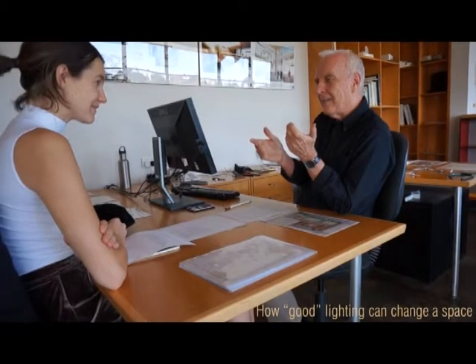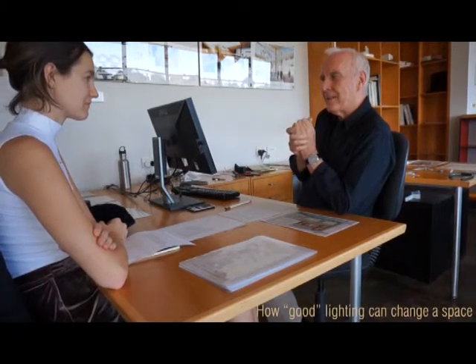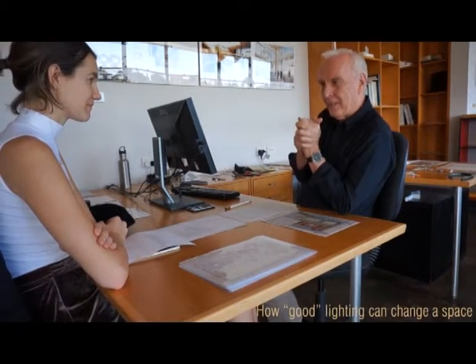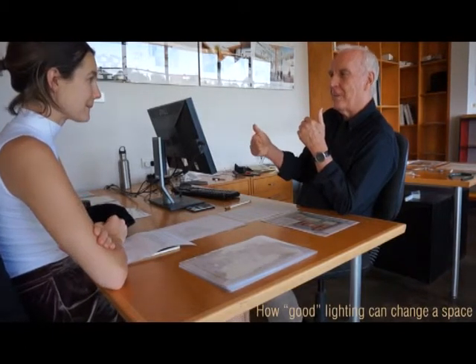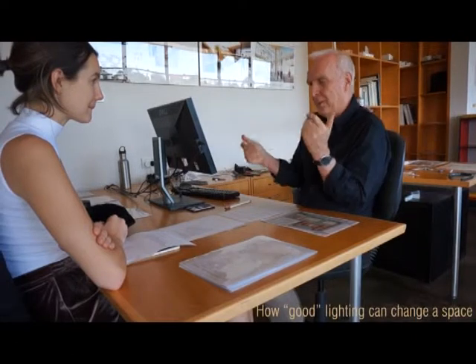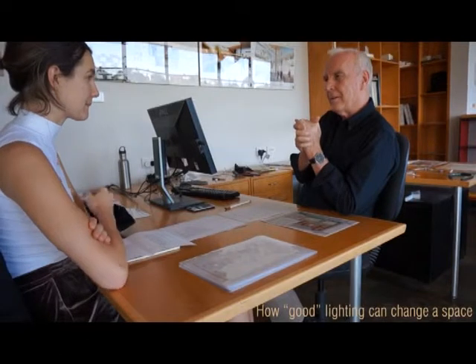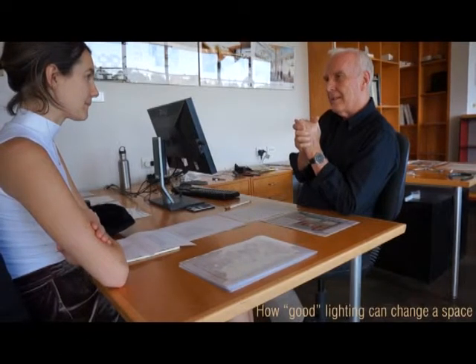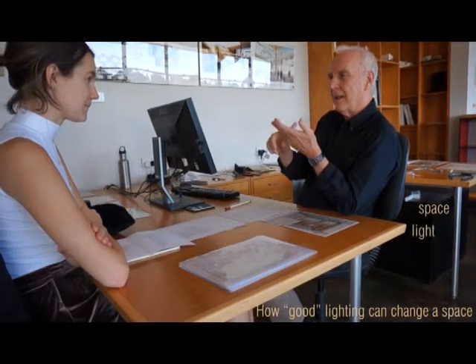You can't see it, feel it, touch it or weigh it, and I think that's why light is so often overlooked by students. The next step in my lighting awareness came in the first few days of my architecture course, when one of the teachers said the essential ingredients of architecture are space, light and materiality.